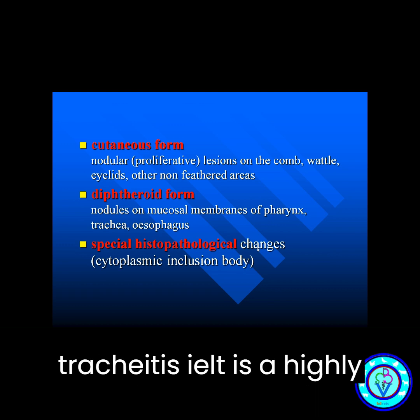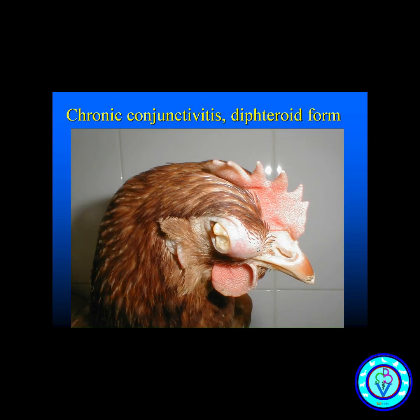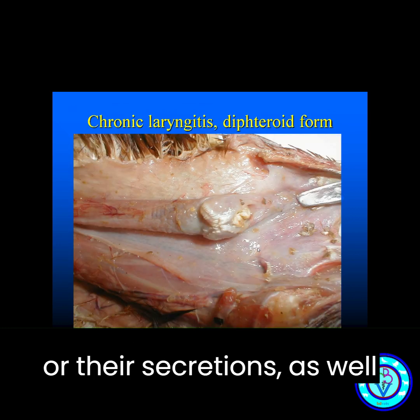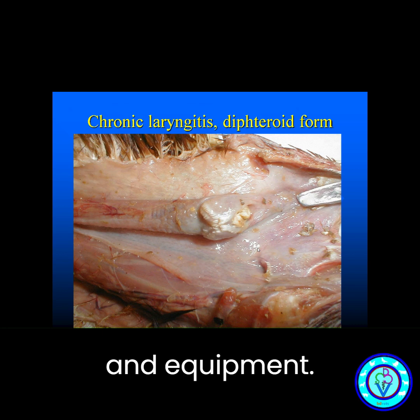Infectious laryngotracheitis, or ILT, is a highly contagious viral respiratory disease that affects chickens. The virus is transmitted through direct contact with infected birds or their secretions, as well as contaminated feed, water, and equipment.